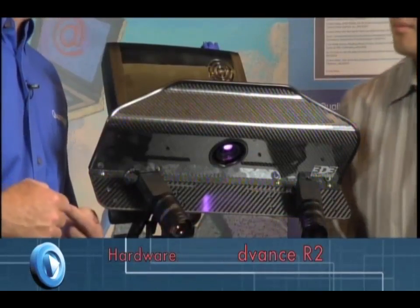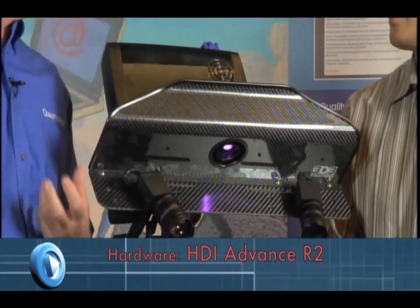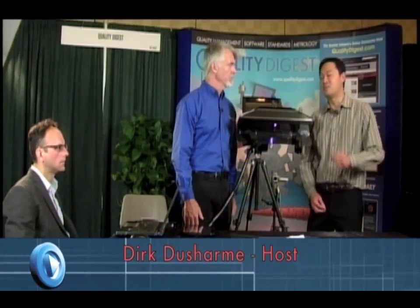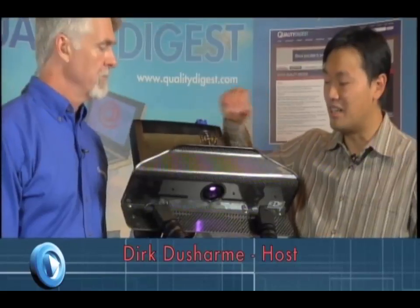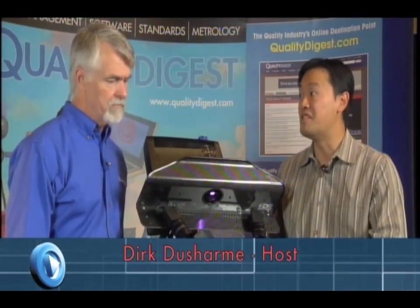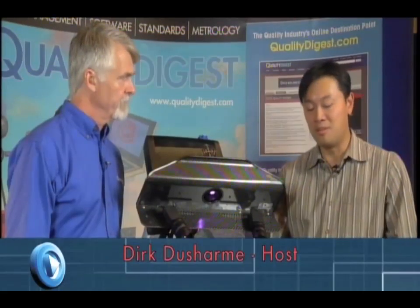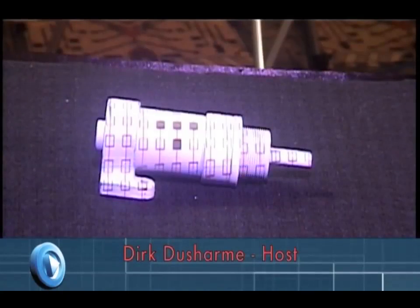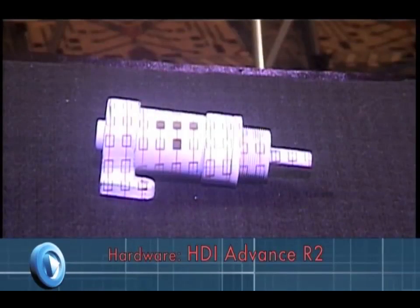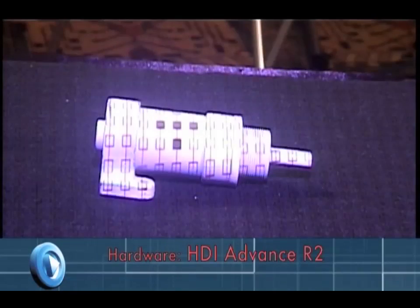A white light scanner uses two cameras to triangulate on the data. What happens is we have a white light projector as well as two cameras. The projector projects a series of images onto the object — up to about 15 different images. The cameras take the images in, and based on the deformation of the patterns projected onto the object, that's how we recover the 3D data.